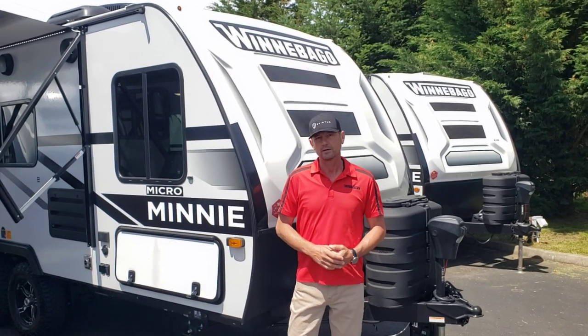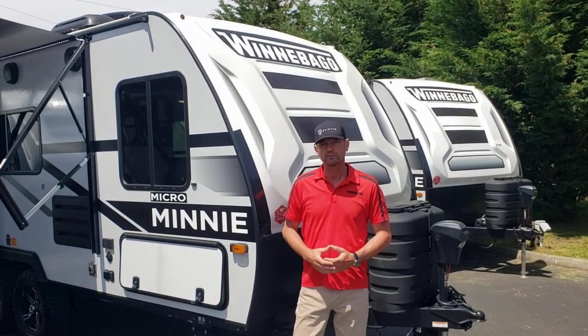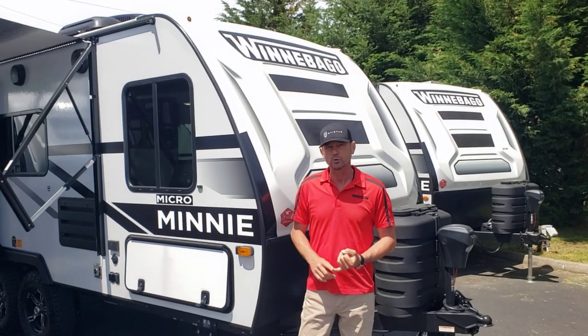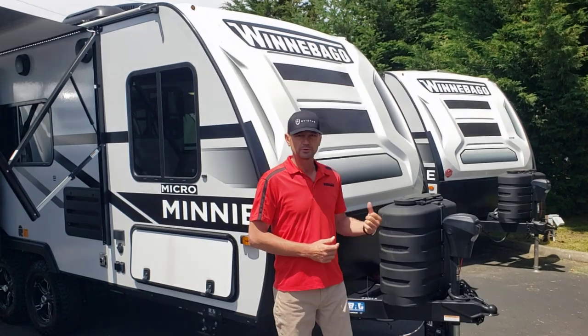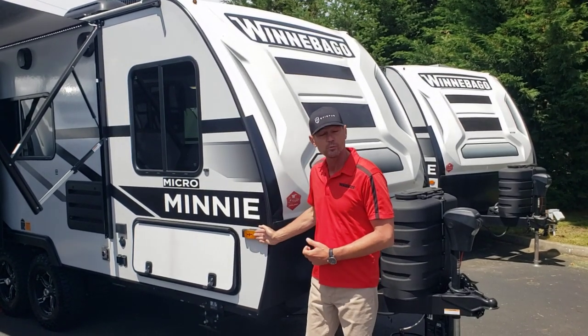Winnebago has a theme called the Red Thread - common features that flow throughout all of the many Winnie line, such as 200 watts of solar already on the roof, mag wheels and tires by Goodyear Wranglers, double bottles, power jack, literature step, and side camera prep.